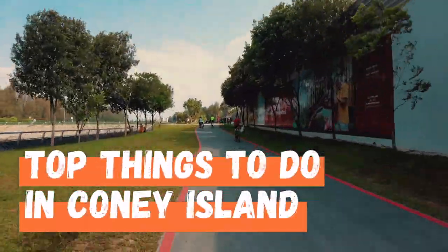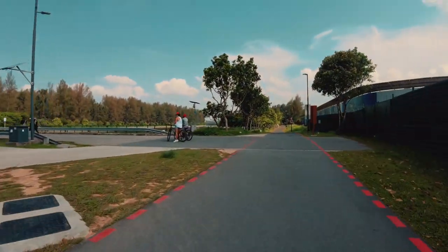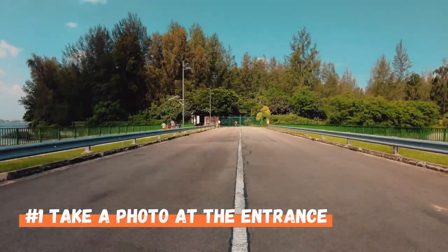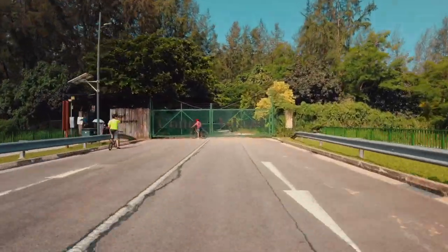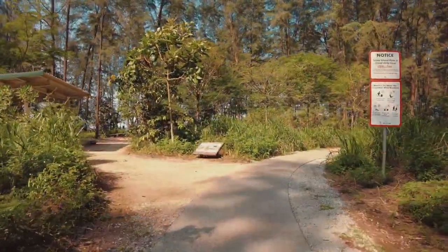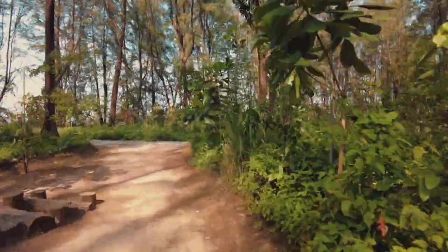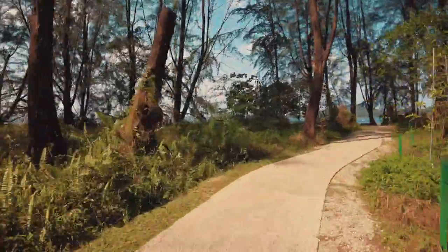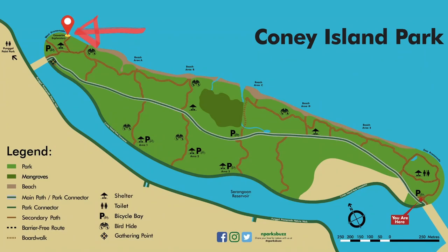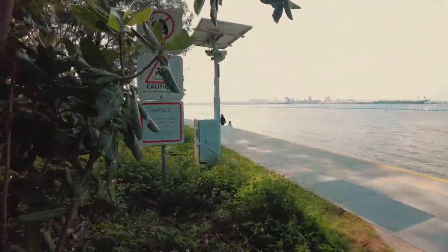So what are the top things to do in Coney Island? To start your trip, before you dive into an unforgettable weekend adventure, take a photo at either the East or the West entrance before you kick off your activities — both entrances look the same. Then head towards the West Promenade and spend some time in the area. You can sit on the stairs and chill while taking in the sea view and Pulau Ubin from a distance.